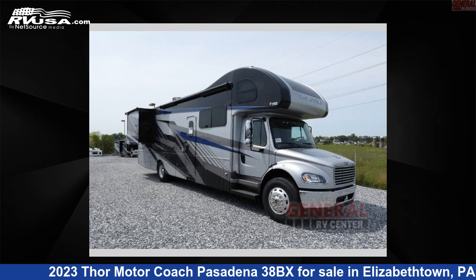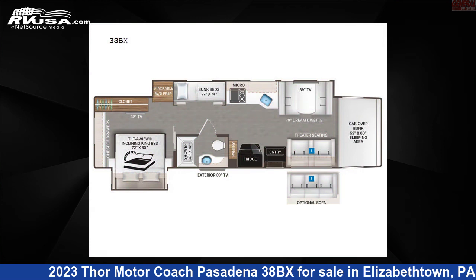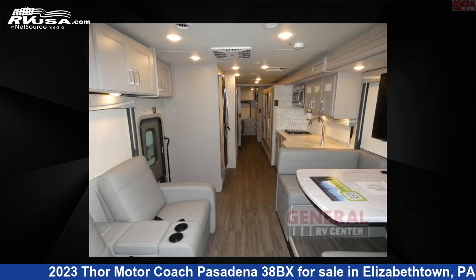This 2023 Thor Motor Coach Pasadena 38BX is a Super C RV. It is located in Elizabethtown, Pennsylvania, 17022, and is offered for sale by General RV Center.